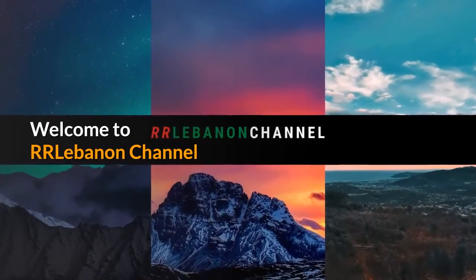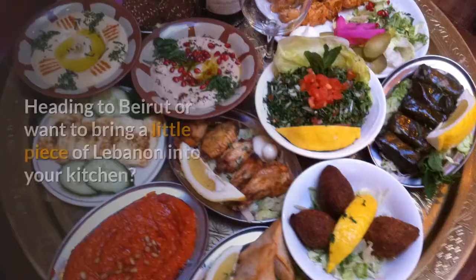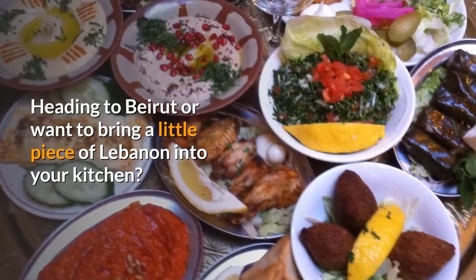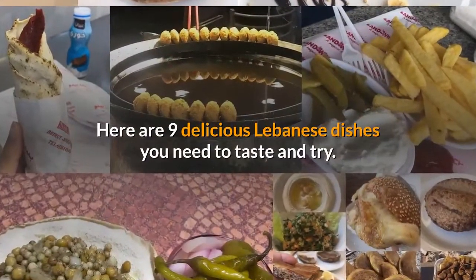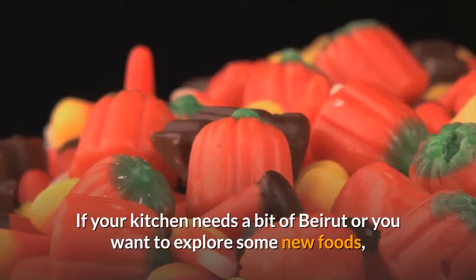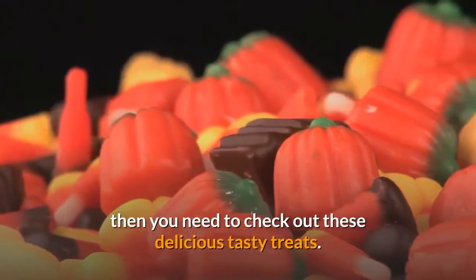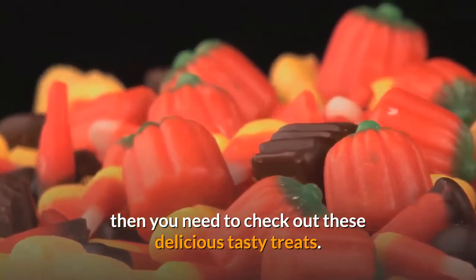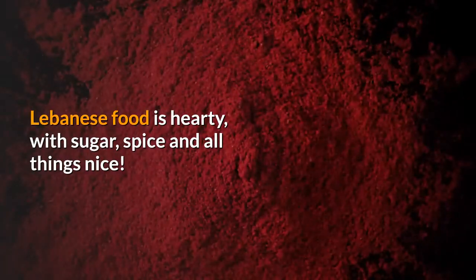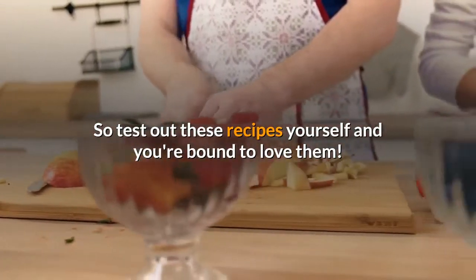Welcome to our Lebanon channel. For today's video we will talk about food — heading to Beirut or want to bring a little piece of Lebanon into your kitchen? Here are 9 delicious Lebanese dishes you need to taste and try. Lebanese food is hearty with sugar, spice and all things nice, so test out these recipes yourself and you're bound to love them.